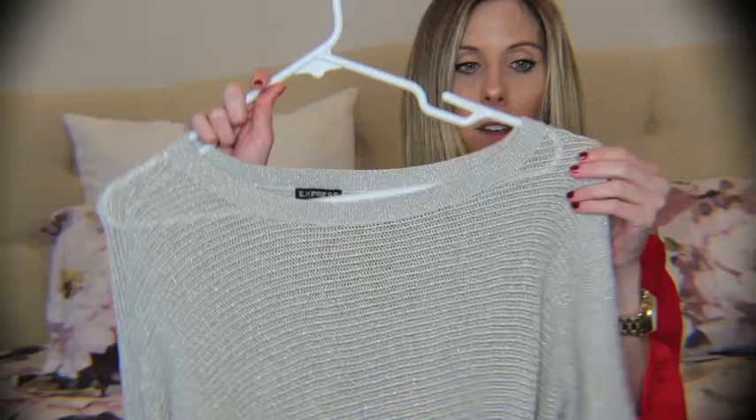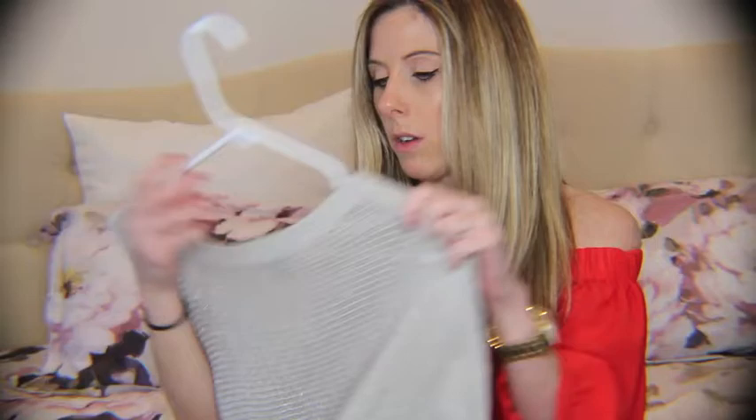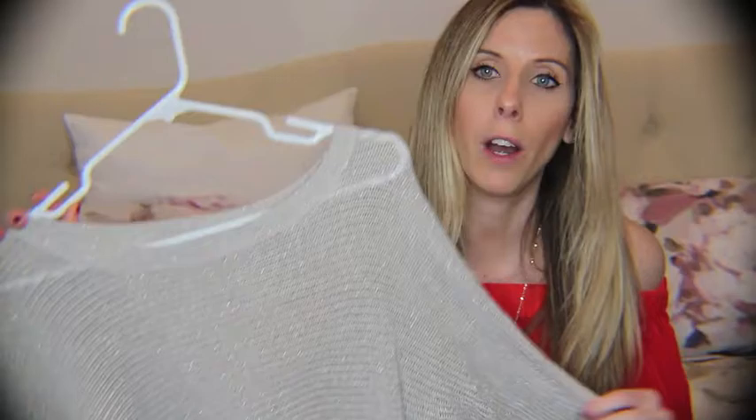The next thing is this shirt from Express. This is a light sweater — it's also three-quarter length sleeves. Really cute. I took the tags off of it already, but I'll link it down below with the price. It's really pretty and it's nice to wear if you have to dress up to go somewhere. It kind of gives you that sweater look, but it's not really heavy or bulky like a sweater.